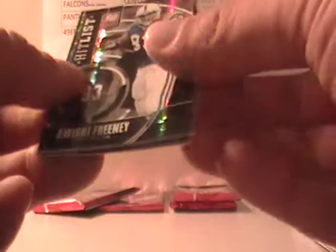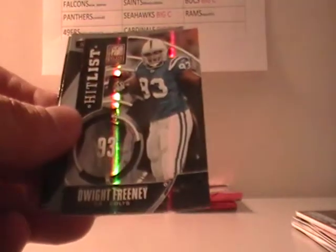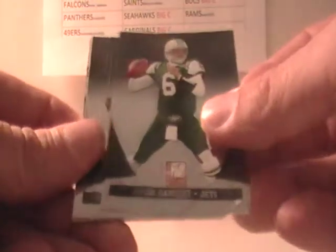Wes Walker and Jay Cutler. Eli Manning, Chad Johnson, Dwight Franey out of 99 for the Colts — that's the Indy Colts fan. Jonathan Stewart and Jason Campbell — that's the four hits, but there's an extra one: Mark Sanchez and Josh Freeman.